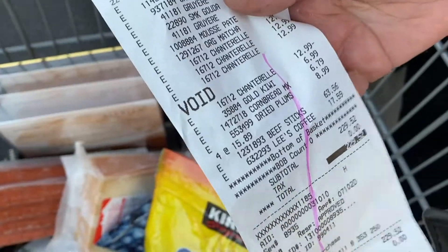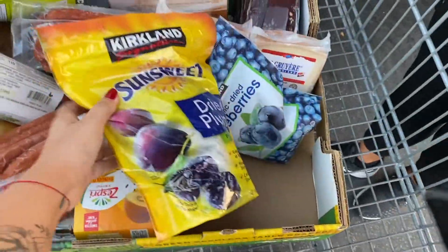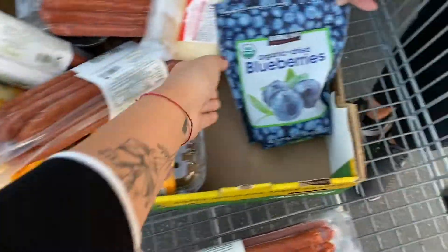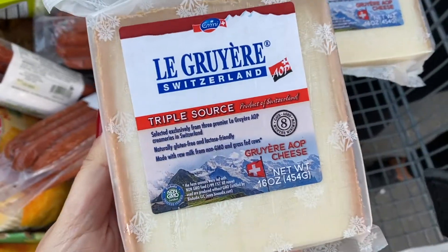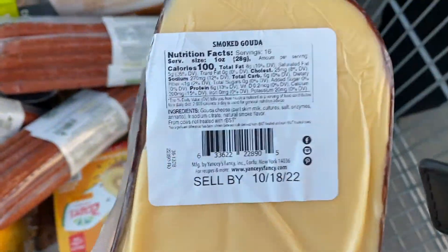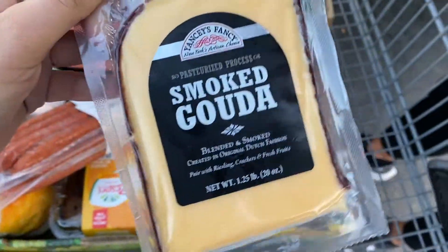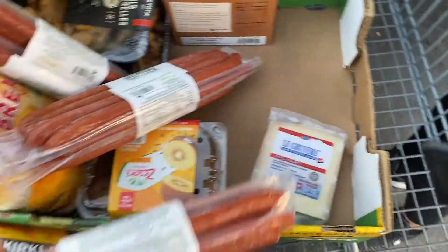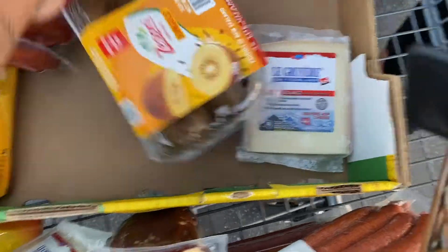I'm going to make a separate video trying this — $15.89. Then we got plums, fresh and soft organic blueberries — two of these, my mom loves them. And we got smoked gouda — $7.49 — it's cheap and we got four of them.